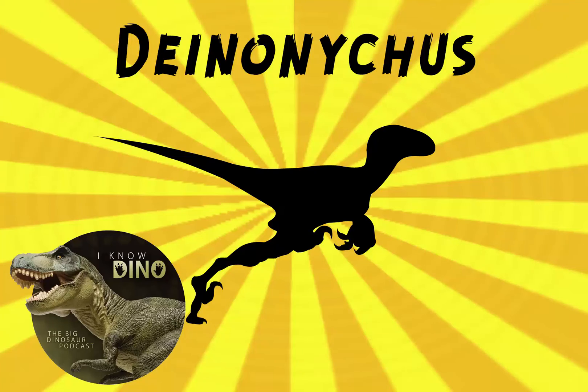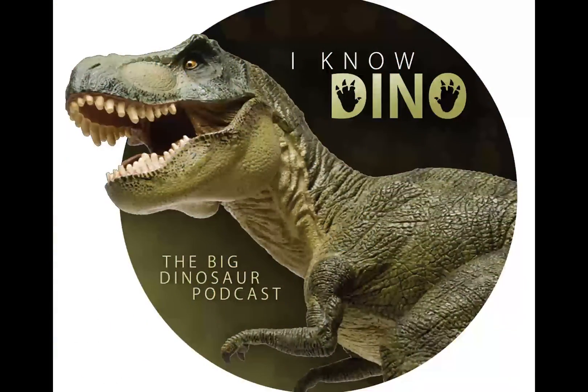Since Matt's favorite dinosaur is Deinonychus, our dinosaur of the day is Deinonychus, and its name means terrible claw.